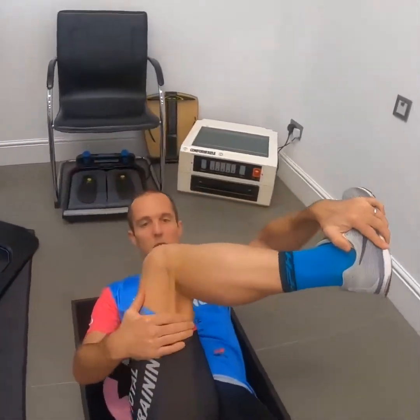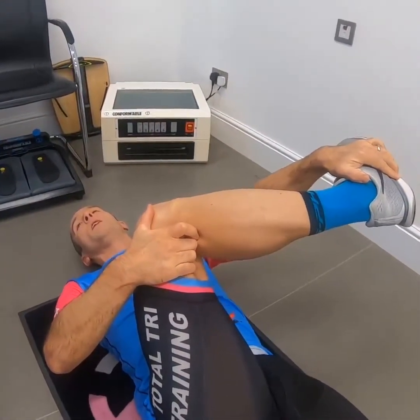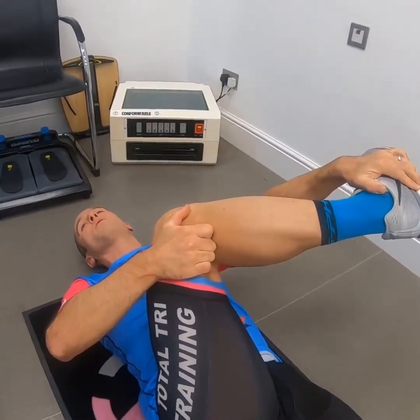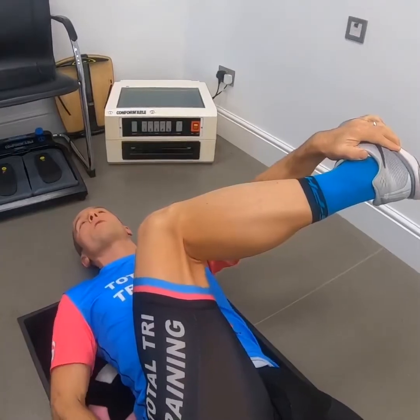Another thing you really have to pay attention to in order to put out good power in an aerodynamic position - especially as a triathlete where your body takes a big battering from all the running - is good mobility and flexibility around the hip area. I cover this with two key exercises done every day, normally in the evening when the TV is on. The first one: grab your foot and knee on the right leg and pull it in towards the left shoulder - pull the knee in first, then pull the foot in a little bit more - and you really feel a big stretch through the glutes.